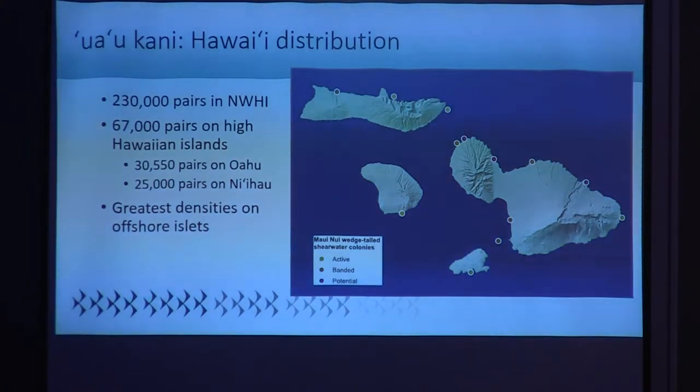There are an estimated 300,000 pairs of Uaokani in Hawaii. The majority are in the northwestern Hawaiian Islands, followed by Oahu and Ni'ihau. In the high islands, the greatest densities of Uaokani are on the offshore islets because it is there that they are free from development and from introduced predators.